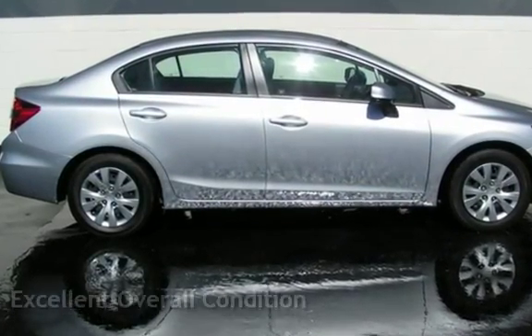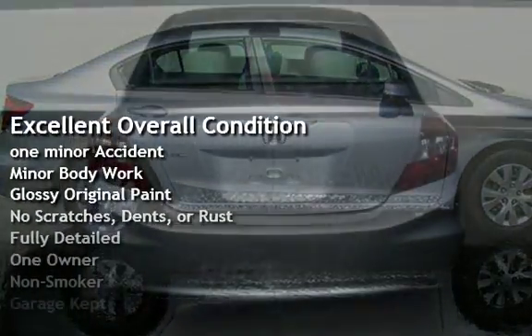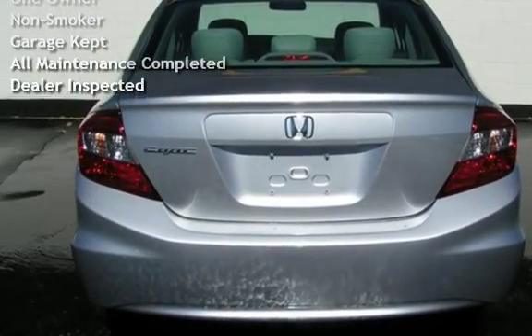This vehicle is in excellent overall condition, has been involved in one minor accident, and has had minor body work. It has glossy original paint, has no scratches, dents, or rust, and has been fully detailed.